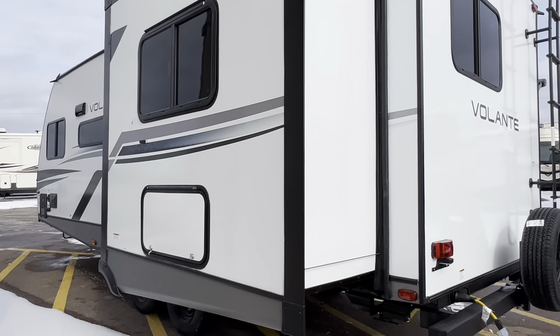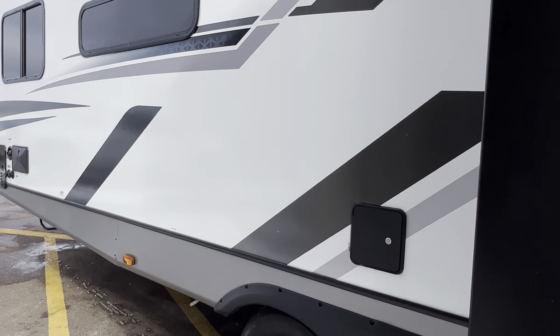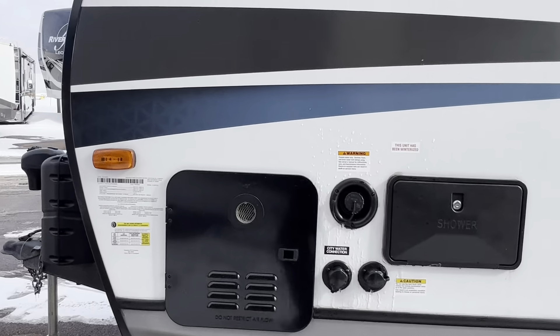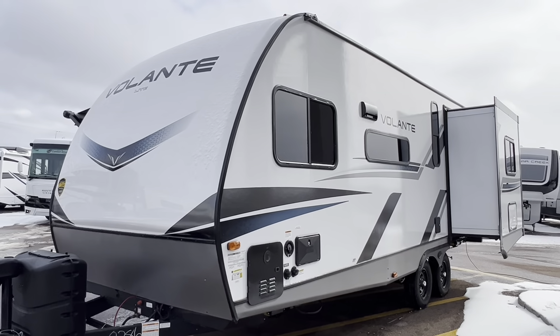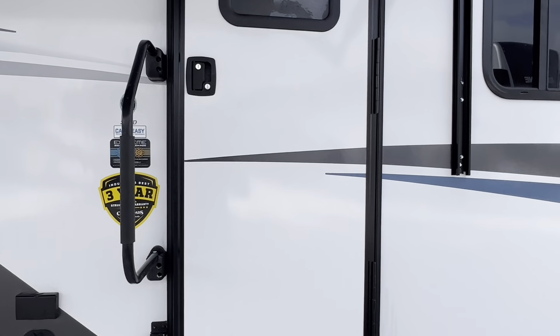There is the massive slide for the king-size bed, with storage area underneath the bed. The outside looks fantastic. Let's go warm up inside — here we go, walking into the Crossroad Volante.